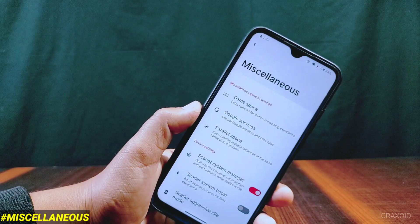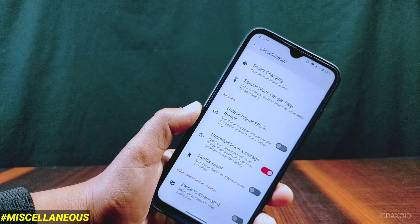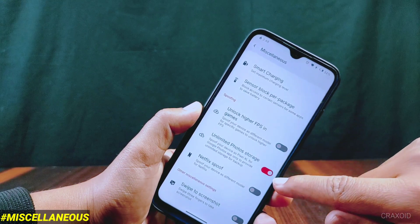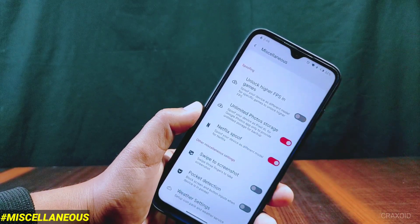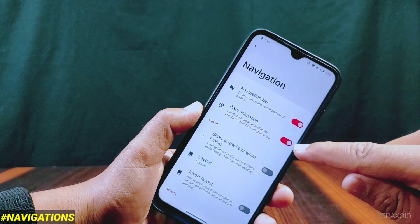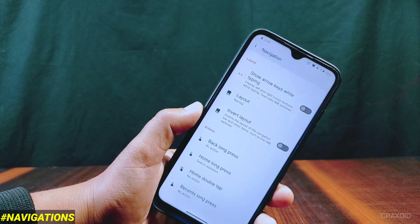From Miscellaneous you will find the game space feature, and along with it there is a parallel space feature which most custom ROMs are now providing. Also inside Miscellaneous you'll find smart charging, sensor block per package, unlock higher FPS in games, unlimited photos storage, Netflix spoof, pocket detection, weather settings, and the missing navigation settings with features like pixel animation, show arrow keys while typing, layout invert, and other action-related features.